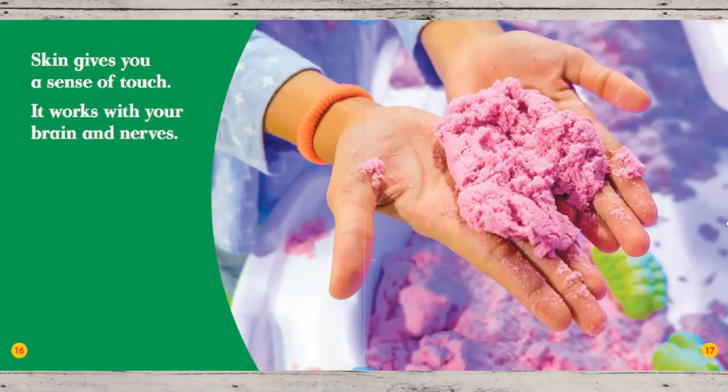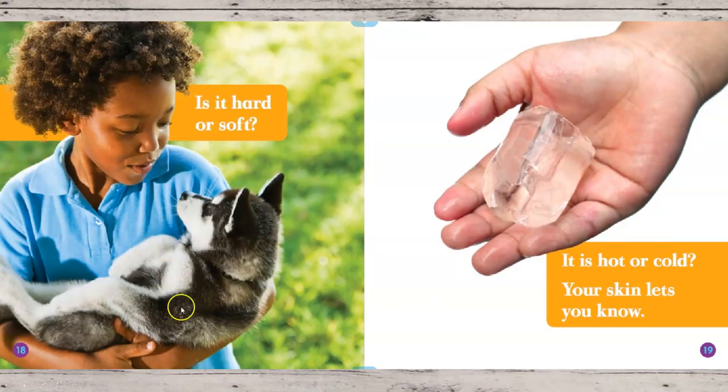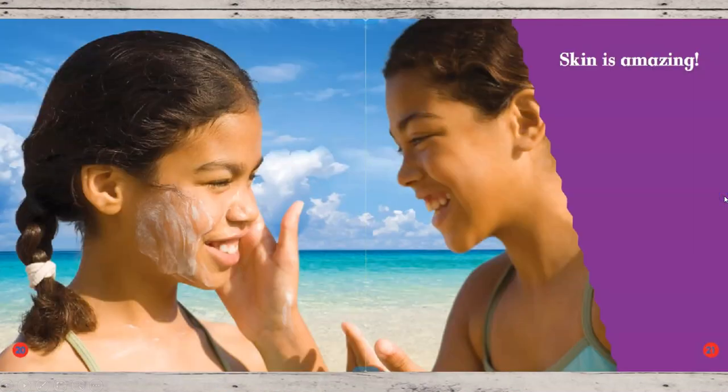Skin gives you a sense of touch. It works with your brain and nerves. Is it hard or soft? Is it hot or cold? Your skin lets you know. Skin is amazing.